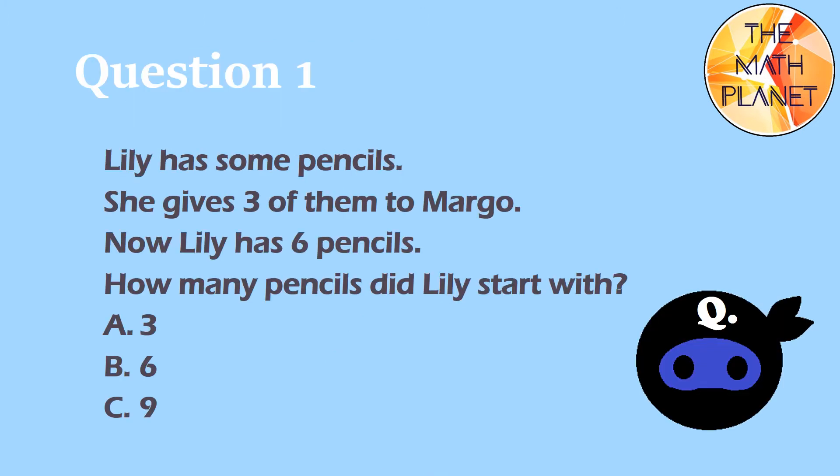Question 1. Lily has some pencils. She gives 3 of them to Margo. Now Lily has 6 pencils. How many pencils did Lily start with?